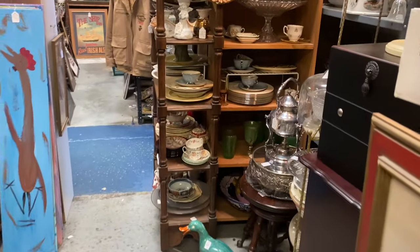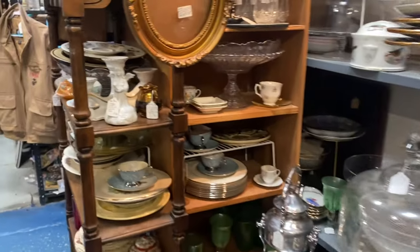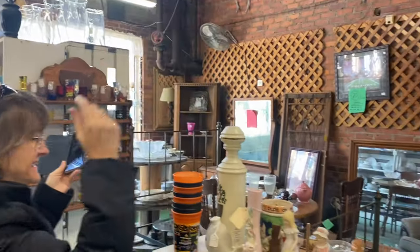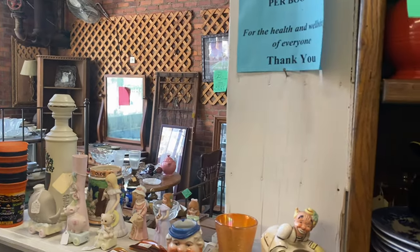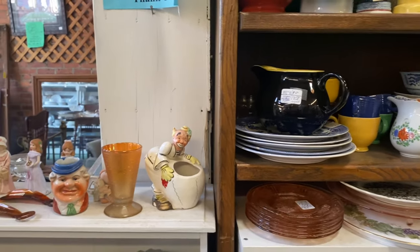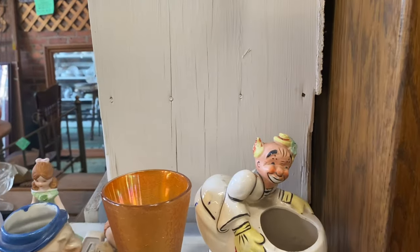There's just stuff everywhere. Have I told y'all how flipping cold it is in here? We found one spot blowing heat so we're standing right here and we're going to shop this area for just a few minutes. Clown alert — but he's pretty daggone cute!